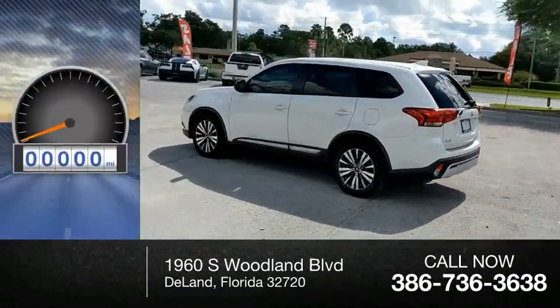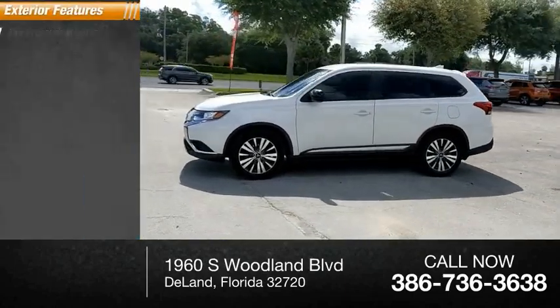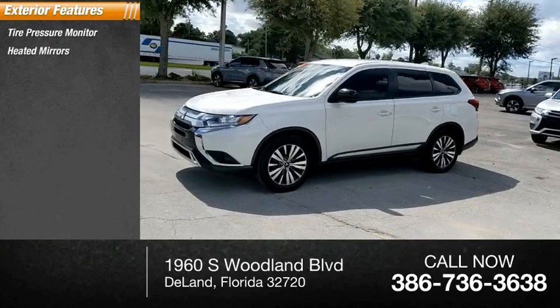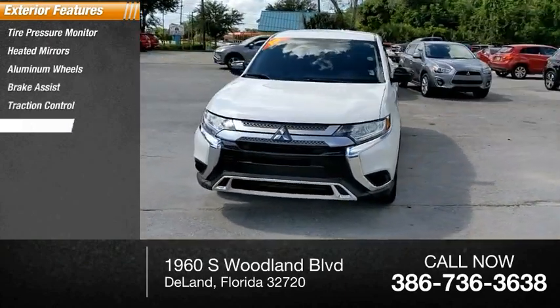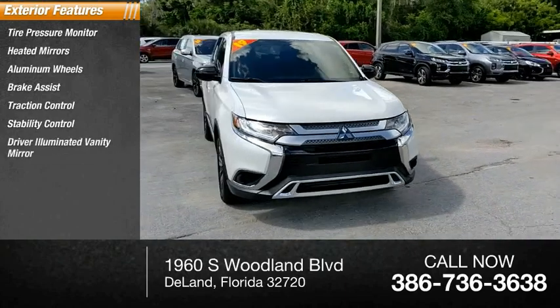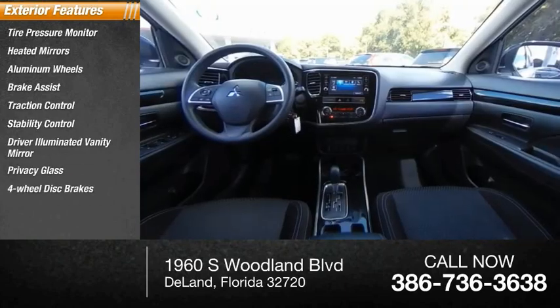This vehicle has less than 50,000 miles. Here are some of this vehicle's great options: tire pressure monitor, heated mirrors, aluminum wheels, brake assist, traction control, stability control, driver illuminated vanity mirror, privacy glass, four-wheel disc brakes, FWD.